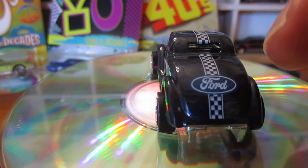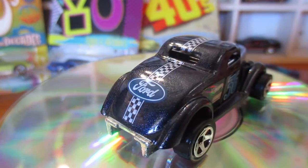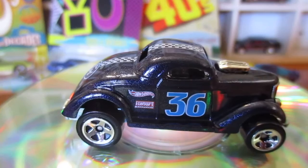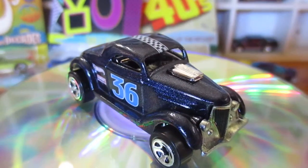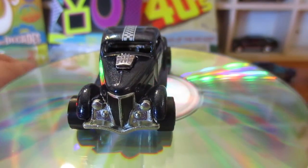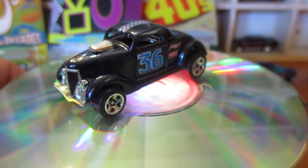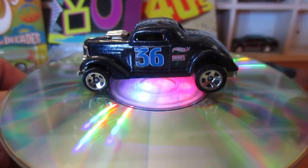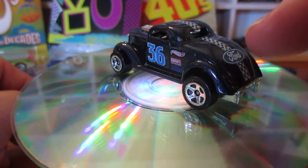I noticed they've got 'Ford' on this Neat Streeter. Never taken much notice of this one before — I've been trying to work out what it is. Maybe a 39 Ford or something like that. Not sure. If anyone else knows, let us know. It's the first time I've seen a brand on it.